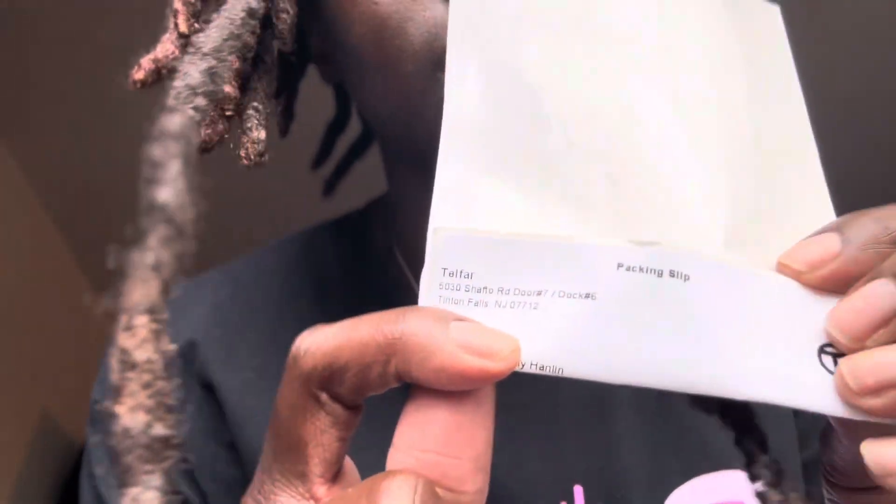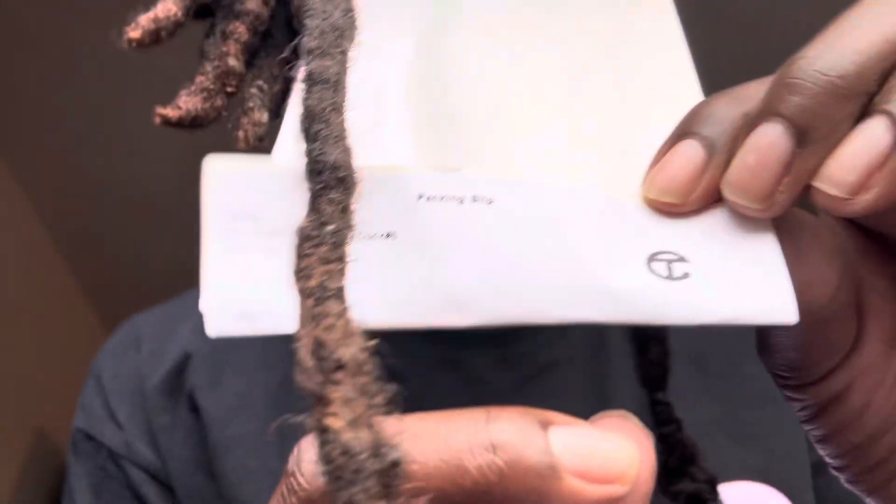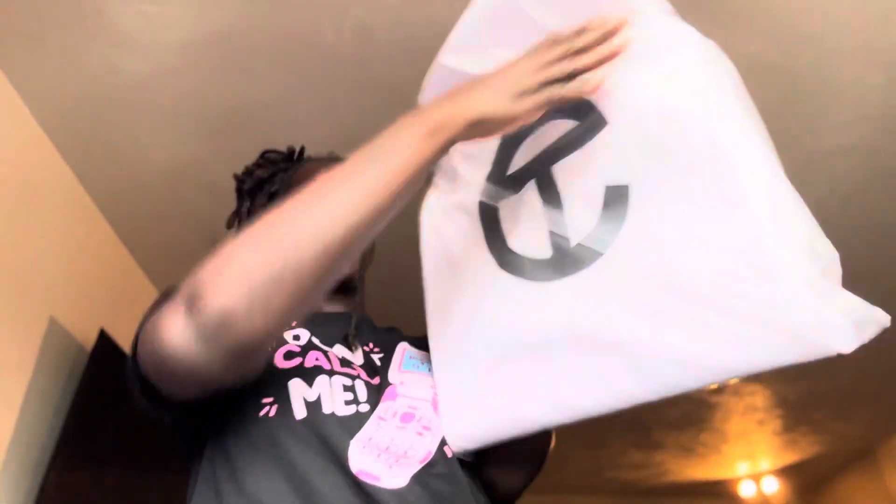Okay, so she included the Telfar receipt — this is the Telfar receipt if y'all can see. And this is the Telfar in the bubble gum pink!